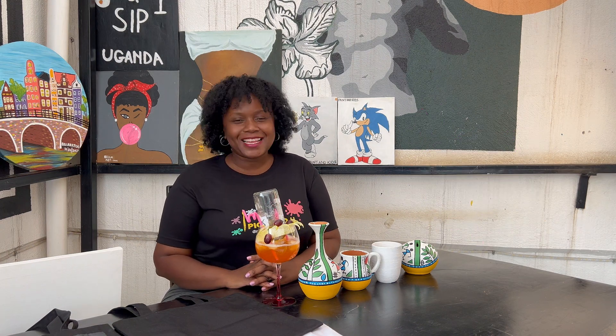Paint and Sip Uganda is an art center located in Uganda, Kampala District. We are located in Chambogo, opposite the Kabakas Farm, along East African Road. If you want to easily find us on Google Maps, please search Paint and Sip Uganda in Google Maps.